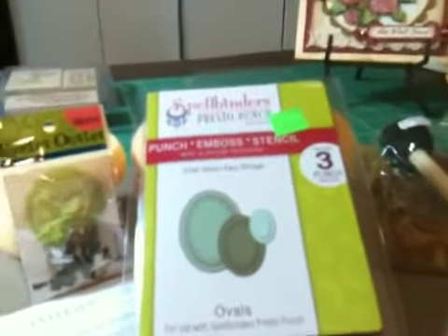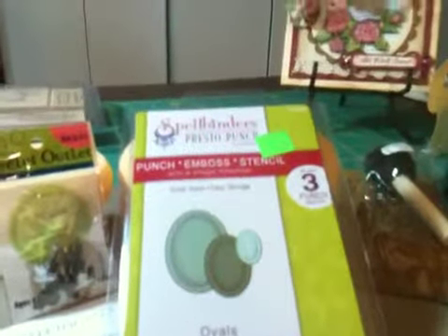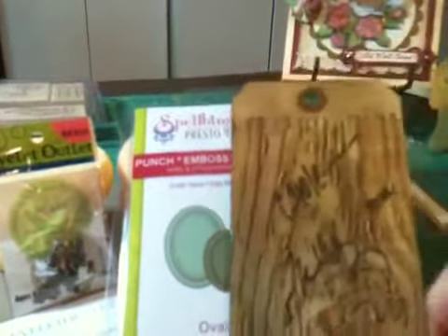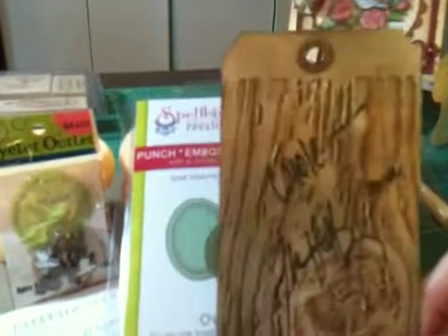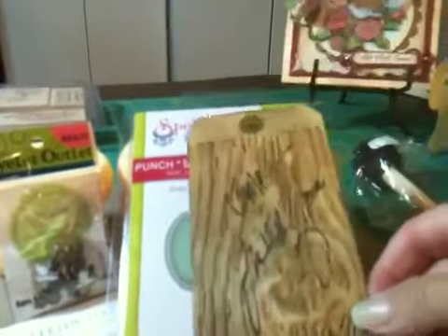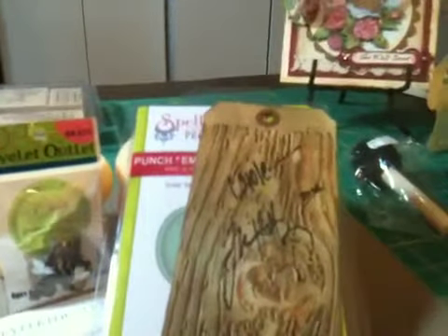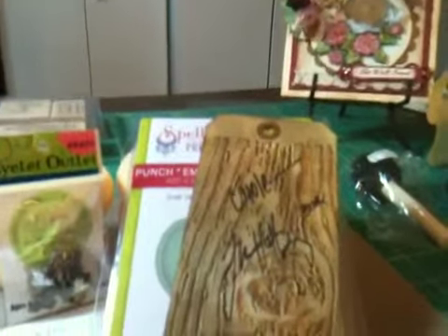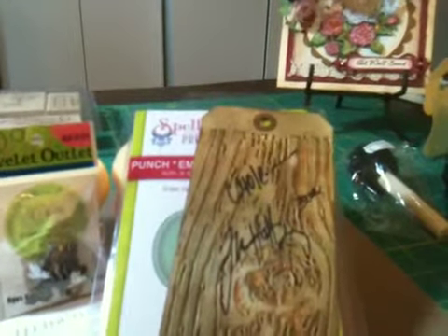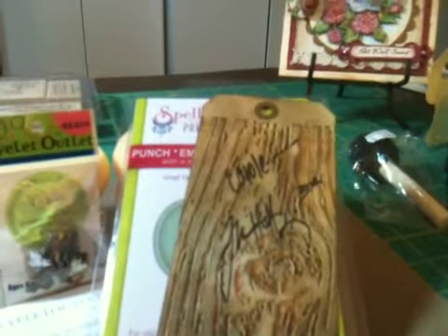The last thing I wanted to show you was my Tim Holtz signature. He put my name on it and made this little tag with his two little hands. Isn't that so pretty? I was so excited — I thought he had already gone. But when I got over there, he was working his little body off.